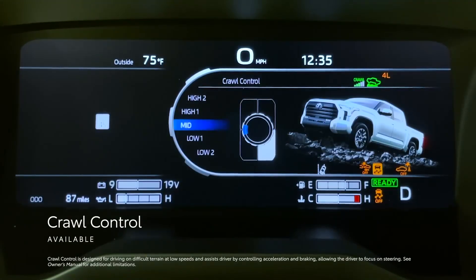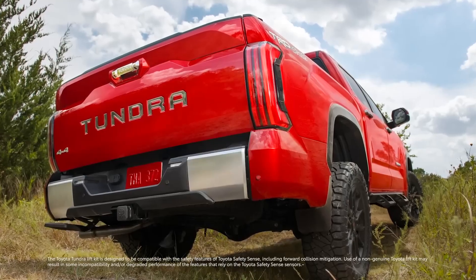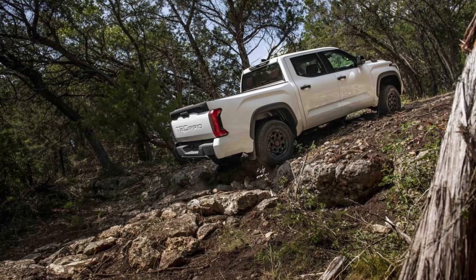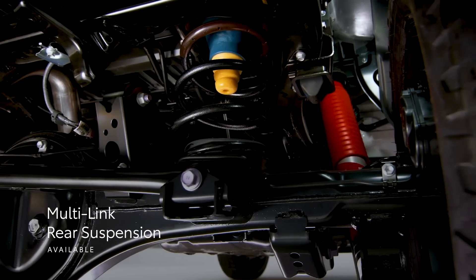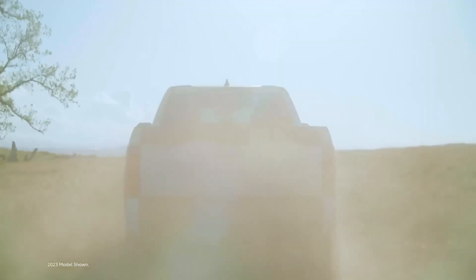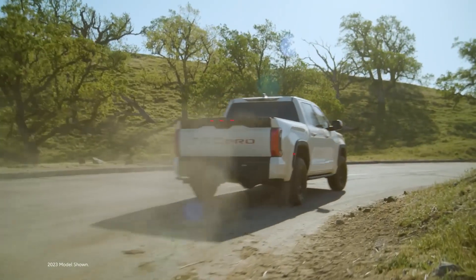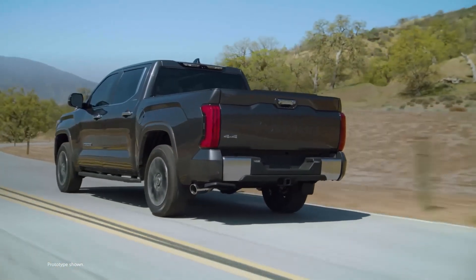Fully redesigned in 2022, the Tundra offers 10 trim levels that go from basic work truck to fully loaded luxury pickup. There are two cab configurations — Double Cab and Crew Cab — both of which offer four doors for easy access. Three bed lengths are available, although the 8-foot-long bed is only offered with the double cab. The Tundra comes standard with a twin-turbo V6 rated at 389 horsepower and 479 pound-feet of torque. A 10-speed automatic transmission sends power to the rear wheels, or to all four wheels through a two-speed transfer case on four-wheel-drive models. A more powerful hybrid version boosts output to 437 horsepower and 583 pound-feet of torque.